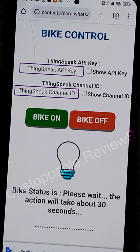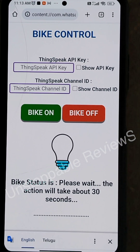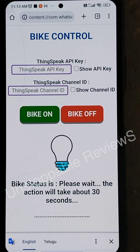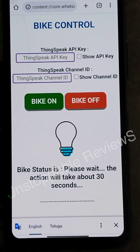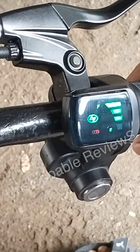This is the interface for controlling the bike. The bike on and off action will take less than 30 seconds to control the bike. This is the same level — right now this is the point where our bike can be turned on and off.